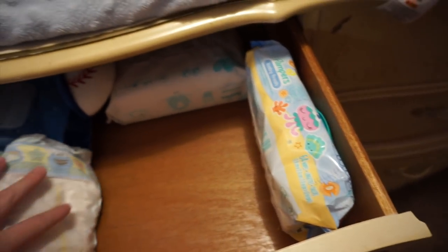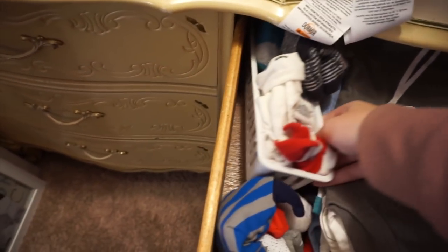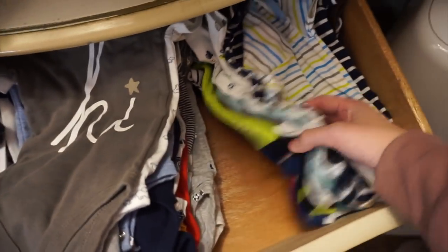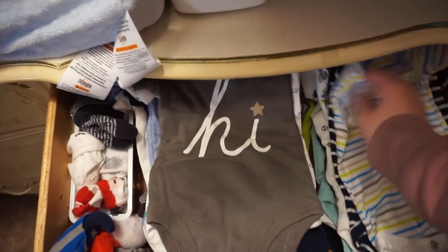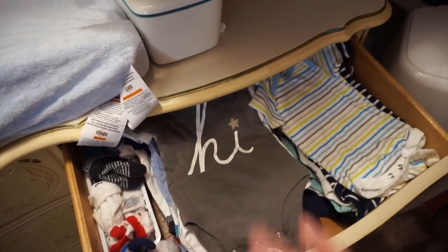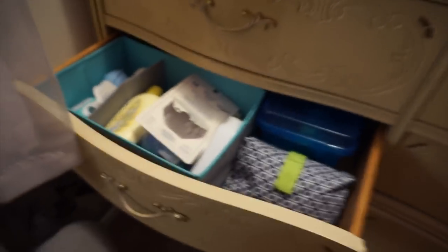In this drawer I have all of his onesies, hats, and socks. I have them in this little container I got from Walmart - it just keeps them in one place so they're not rolling around everywhere. Then I have his hats and a bunch of onesies. When I say a bunch I literally mean a bunch - he has so many onesies. I used to roll them up so they all fit nicely but there's just way too many of them now.